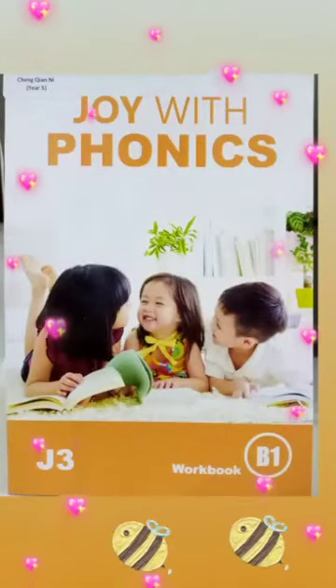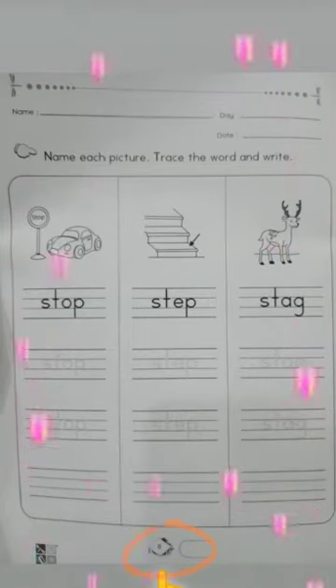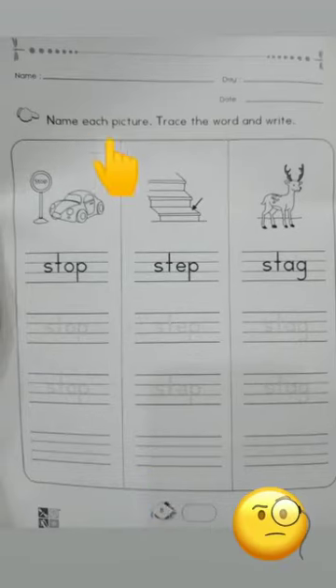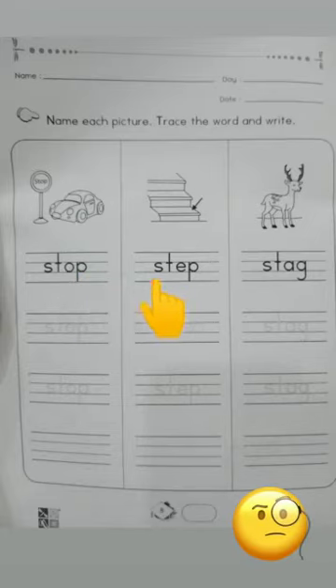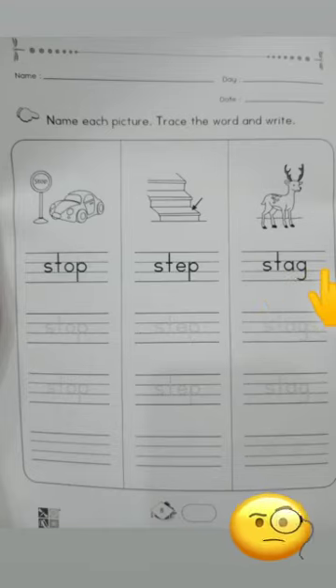Time for homework, children. Now take out Joy with Phonics Workbook B1, then turn to page number eight. Make sure to circle the page number, write the day, date, and your name. Finger point, ready — point and name each picture. Trace the word and write: stir, step, stir, step. Now children, you need to trace all the words below.